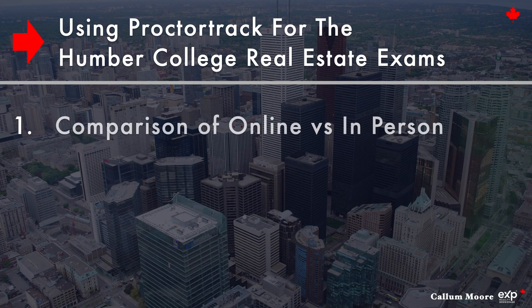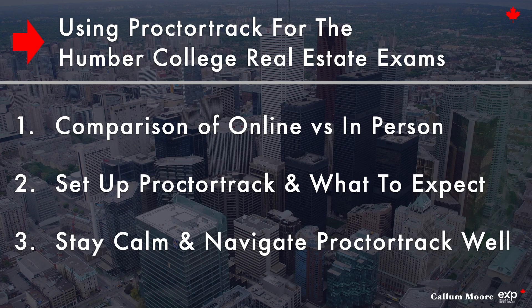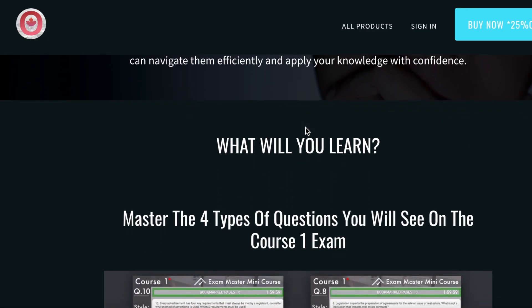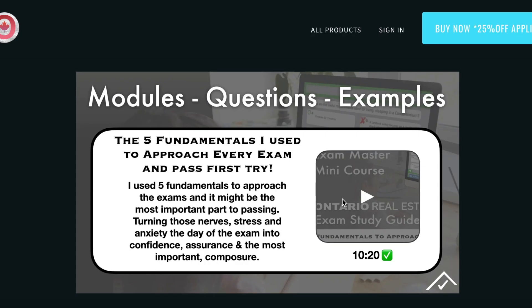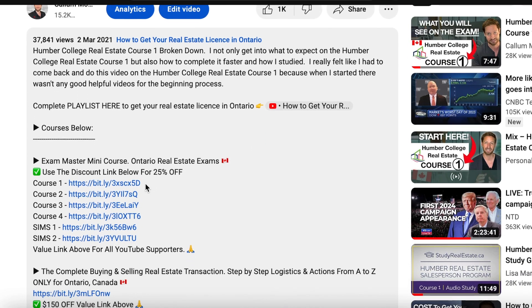In this video I'm going to relieve a little bit of stress by going through a few things: a small comparison about doing your exams online or in person, how to set everything up, what to expect when working with ProctorTrack, and what I do to stay calm. I've done eight exams online including the broker exams, all using ProctorTrack. If you're looking for additional support, check out my Exam Master mini courses in the description — mini notes, mini quizzes, and a breakdown of the four types of questions you'll see.